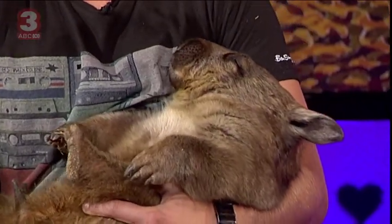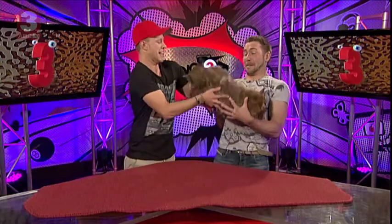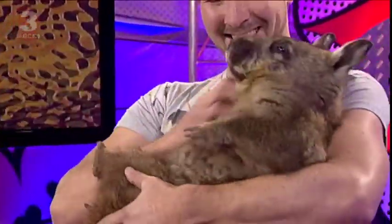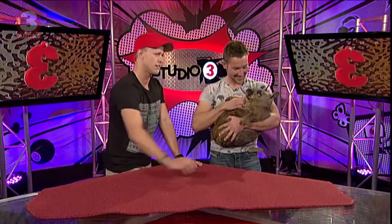Well, Chris, if I give you Gloria — she's just drifting off. I don't want her, she stinks! Well, thanks so much for coming in and bringing little Gloria here. We'll see you really soon. Here's some more ABC3.